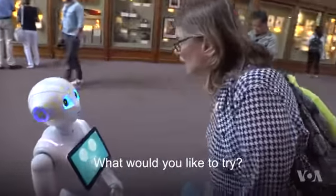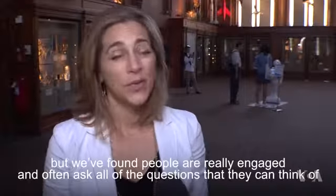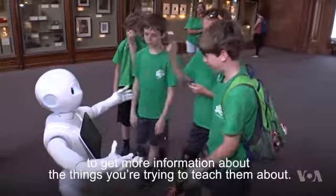Check these out. What would you like to try? She's not like Alexa or Siri. They're pre-programmed interactions, but we found people are really engaged and often ask all of the questions that they can think of to get more information about the things they're trying to teach them about.